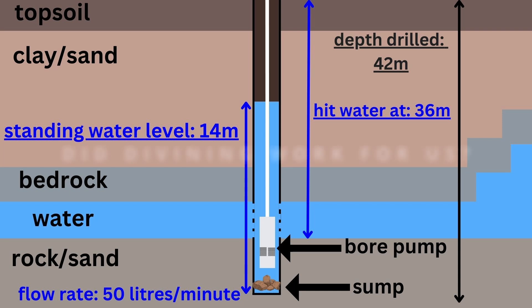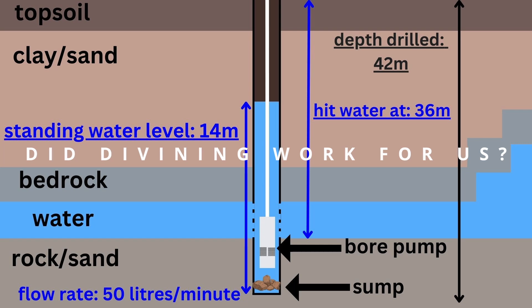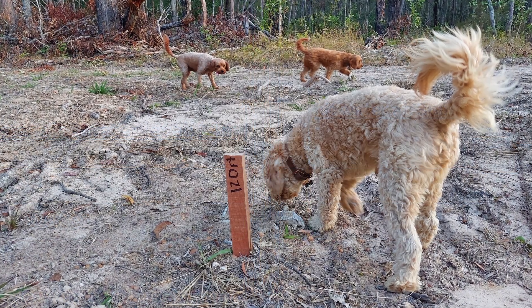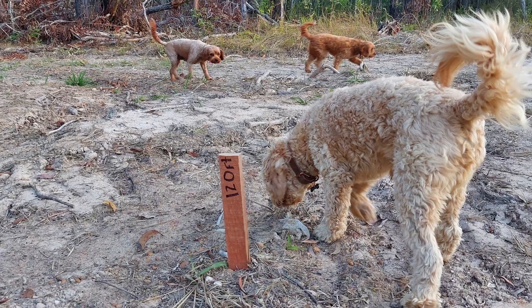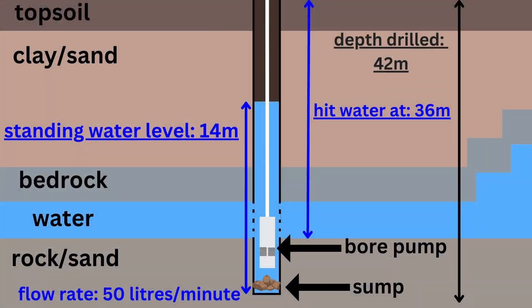As a quick check-in for anyone who saw our last video about the divining: to answer how accurate the professional diviner's estimate was, here is a picture of the peg he knocked in saying 120 feet, which is equivalent to about 36 meters — basically spot on with where water burst out of the well. He also mentioned a flow rate of about 50 liters per minute, which also ended up being spot on. You'll see later in the video how we determined the flow rate.